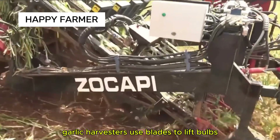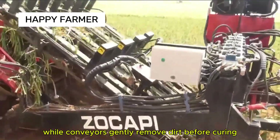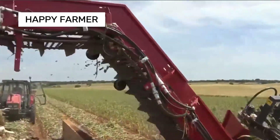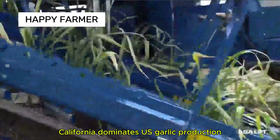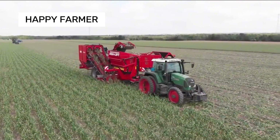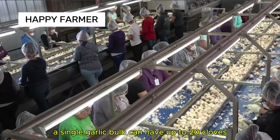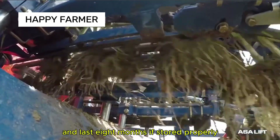Garlic harvesters use blades to lift bulbs, while conveyors gently remove dirt before curing. California dominates U.S. garlic production, supplying over 90%, with Gilroy as the garlic capital. A single garlic bulb can have up to 20 cloves, and lasts 8 months if stored properly.